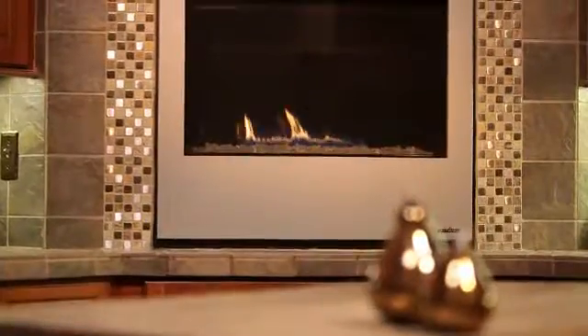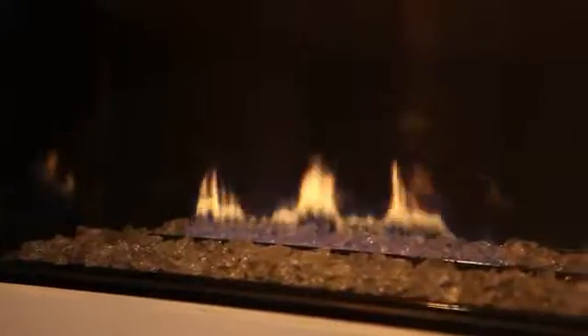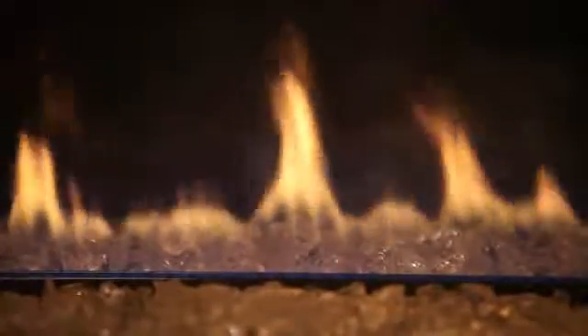Designed to fit into smaller living spaces, the Metro has a shallow footprint for easy placement. It's equipped with a porcelain interior firebox, and there are several choices for rich finish colors for the front. Homeowners can also choose from four cool custom media options.